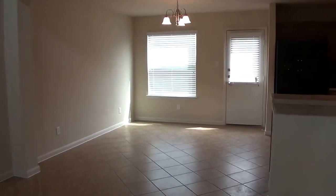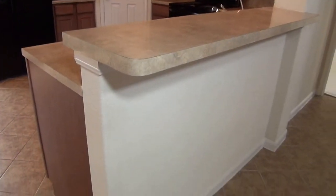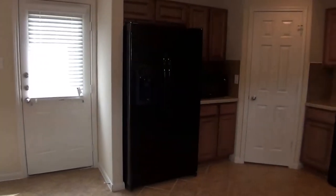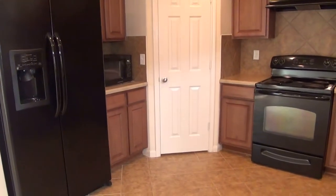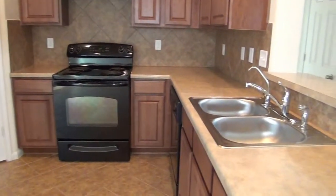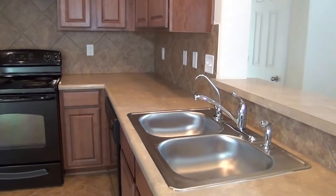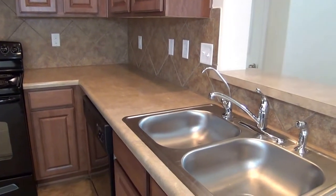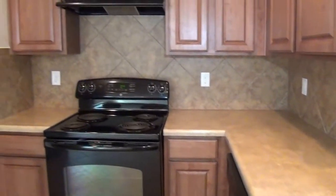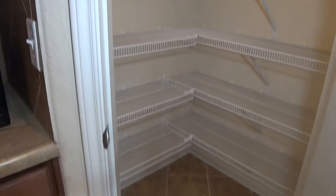Open kitchen. Here we have the eating area. There's a breakfast bar so you can put some stools and use that as an additional eating area. You can fit a good-sized table here as well. In the kitchen we have a refrigerator, microwave oven, stove, dishwasher, and dual sinks. There's also a filtered water drinking faucet. Good amount of cabinet space, and we also have a walk-in pantry with lots of shelves.